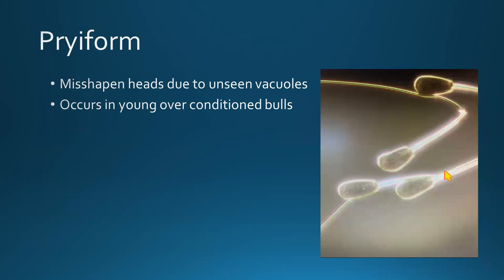Pyriforms are misshapen heads — they generally have a pear shape to them. This occurs in young, over-conditioned bulls, and is similar to vacuoles. Pyriforms are essentially unseen vacuoles — little holes in the head that you can't quite see, perhaps on the other side of the head. It's a common defect but not something that happens all the time.